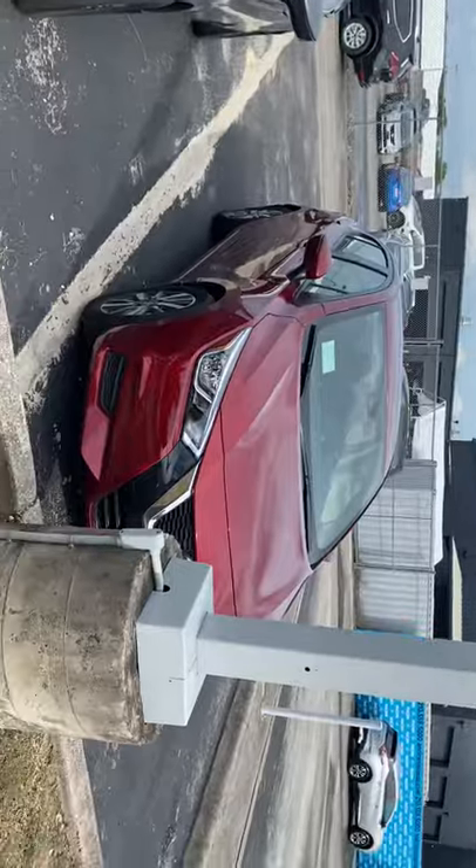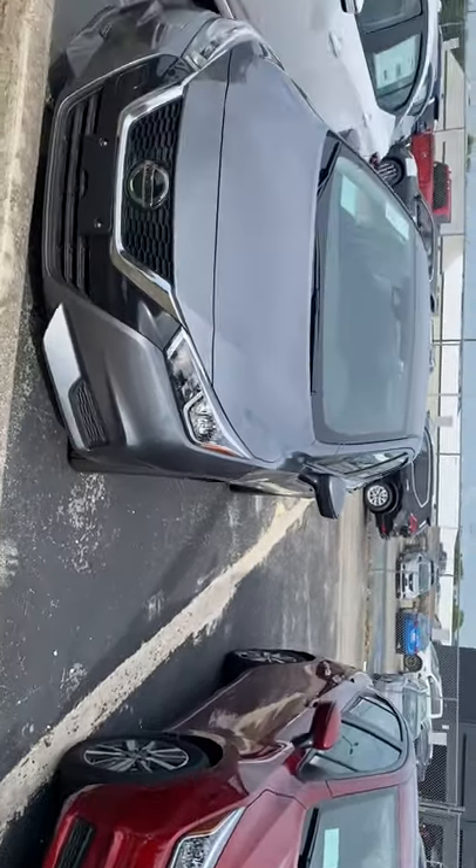Hi, my name is Lou here at Ensera Nissan. I saw you'd inquired about a Nissan Versa. I just wanted to send you a short video to give you a quick overview of the brand new Versa.